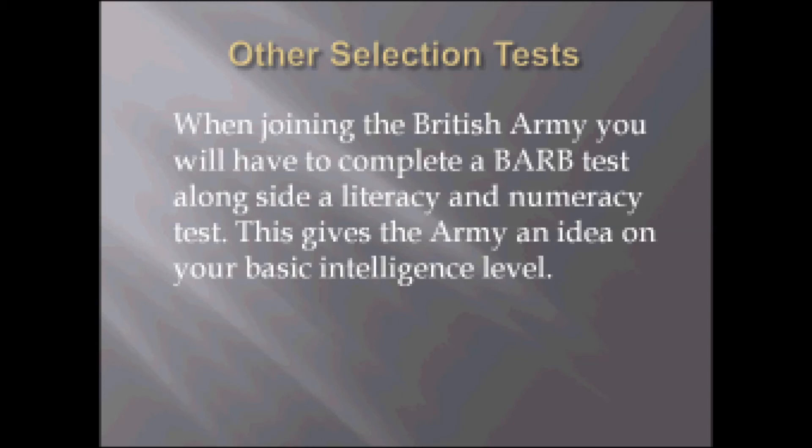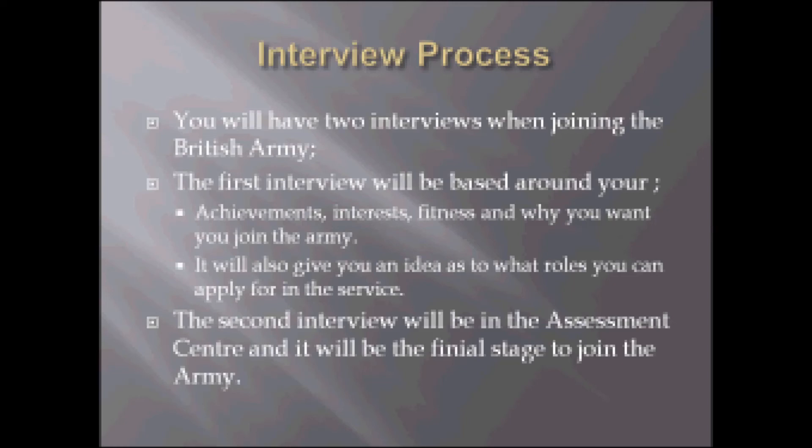This slide is on the interview process for the British Army. You will have two interviews when joining the British Army. The first interview will be based around your achievements, interests, fitness and why you want to join the Army. It will also give you an idea as to what roles you can apply for in the service. The second interview will be the assessment centre and it will be the final stage to joining the Army.